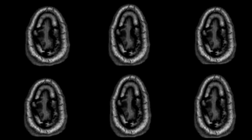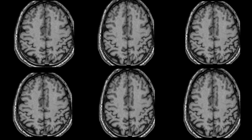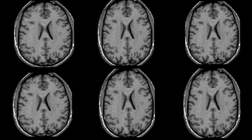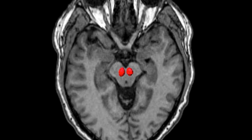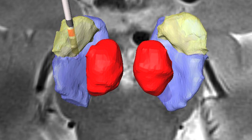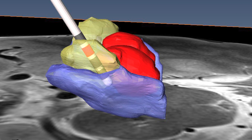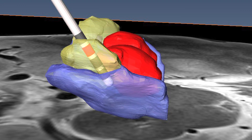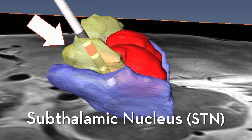Because everyone's brain structure is unique, the first step is to map the patient's brain in 3D using images that synthesize information from state-of-the-art MRI scans. This allows the team to pinpoint the target, which lies in one of several compact clusters of neurons called nuclei. The lead is inserted into the pea-sized target nucleus, known as the subthalamic nucleus, or STN.